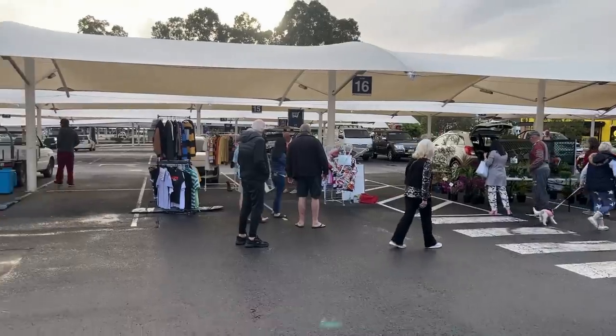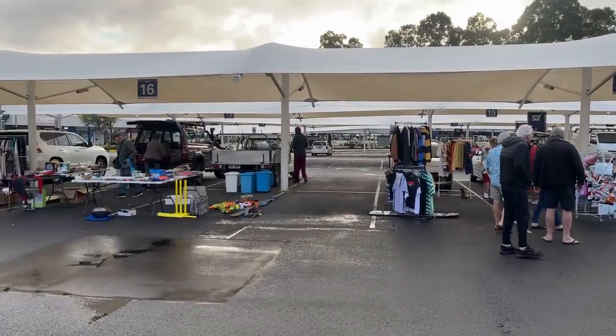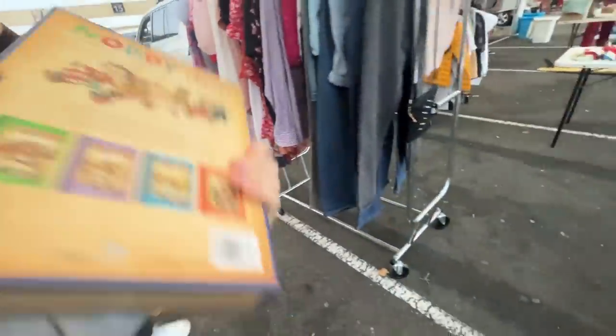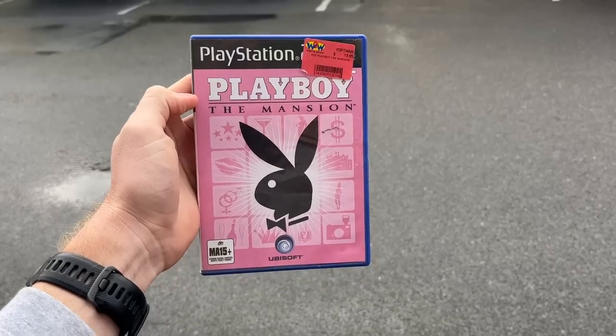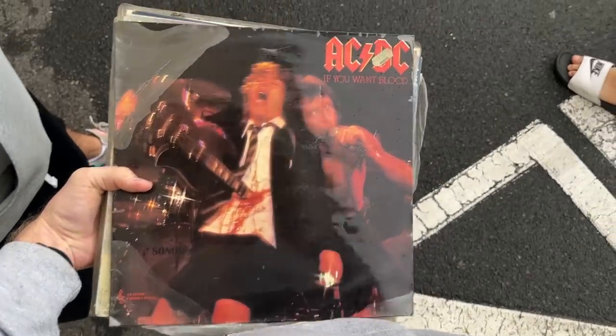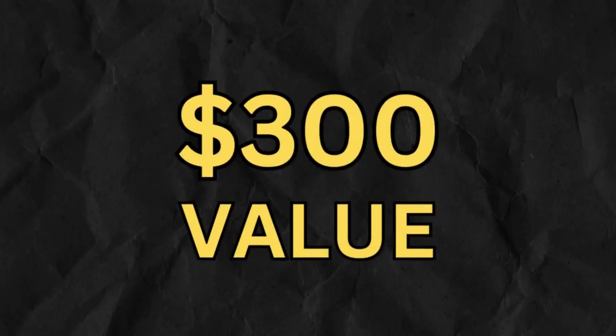Today I'm visiting what can only be described as the world's worst flea market — a flea market so bad, I'm told the organizers didn't even show up to. It's raining, it's cold, there's hardly any vendors here, but I'm on a mission to find profitable items to flip on eBay, and I'm not leaving until I do just that. My goal is to find $300 worth of value for my eBay store. Wish me luck — I think I'm going to need it.